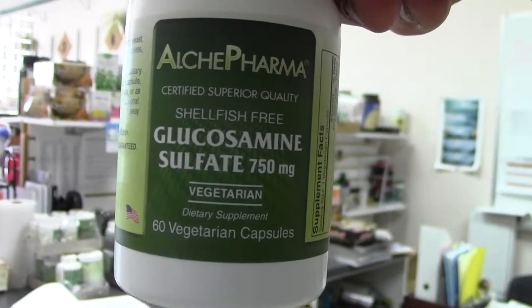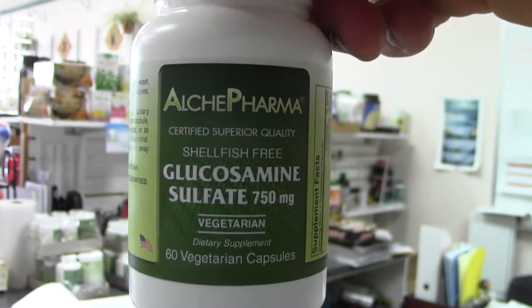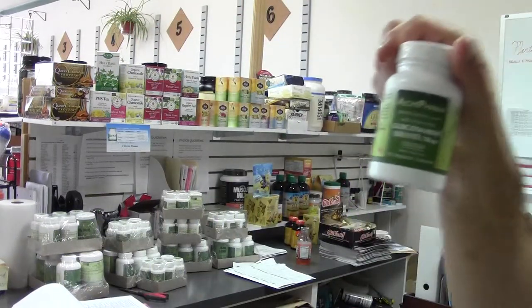This is Ralph representing Alkypharma once again, speaking about our glucosamine sulfate. Even though our glucosamine sulfate is a little bit more expensive than the common brand on the market, there is a reason for that.